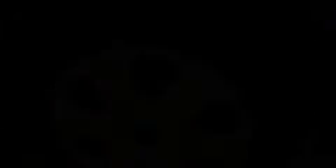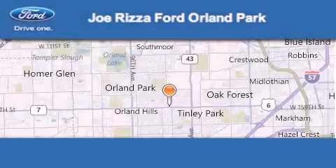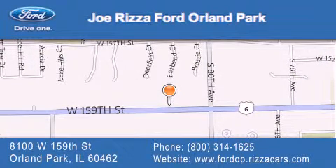We invite you to contact us today to learn more about this vehicle. Joe Rizza Ford Orland Park is located at 8100 West 159th Street in Orland Park. Our goal is to exceed all of your expectations to ensure that you'll return for future visits.